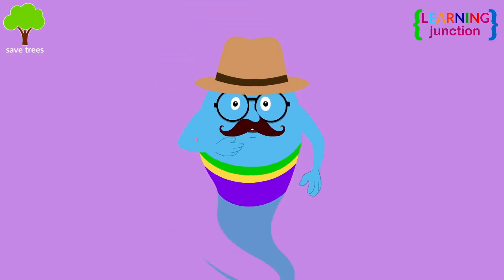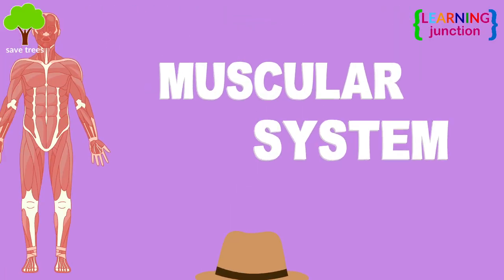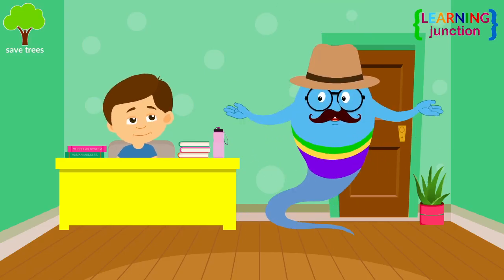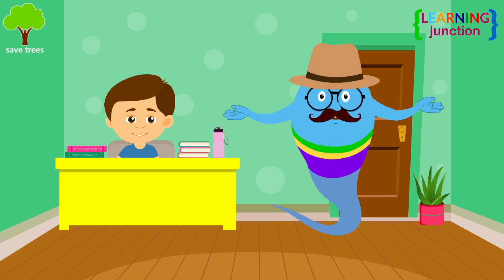Hello friends, today we'll learn about the muscular system. You have an assignment on this topic. Let me help you on this.